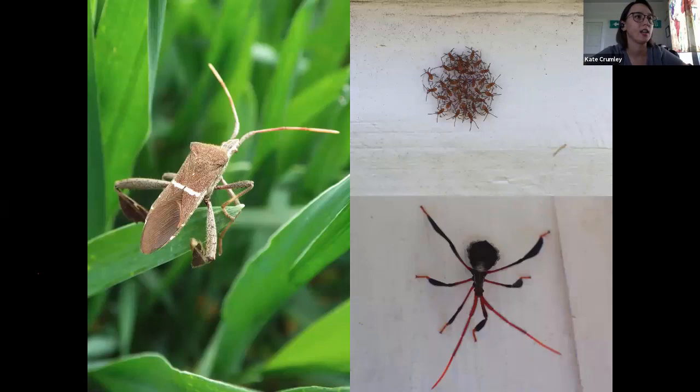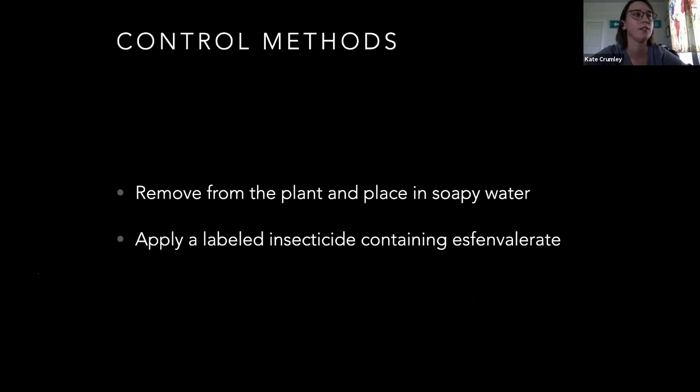The control methods for leaf-footed bugs — depending on your scale — but removing them and soapy water: soapy water kills everything. Insects breathe through spiracles all down the side of their body — just little bitty holes. If you can cover those up with a film of soap, they can't breathe and they'll suffocate. Applying an insecticide — esfenvalerate is the one that works best on those. There are some available from Walmart or a feed store if you have them bad on a bigger scale. Otherwise these guys are difficult to control because they are highly mobile and can fly in and out.